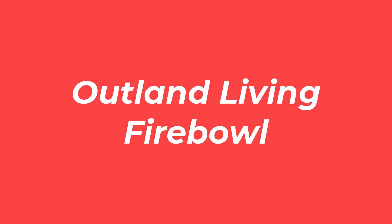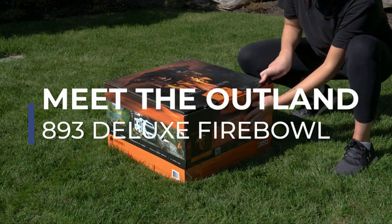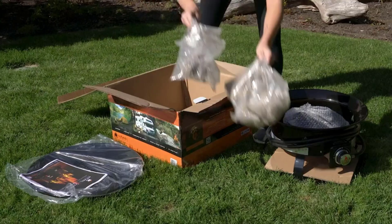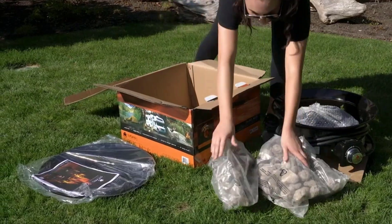Number 3: Outland Living Fire Bowl. Smoke-free, travel-ready, and with impressive heat-generating capacity, this compact fire bowl is the ideal option if you want a practical and simple design.